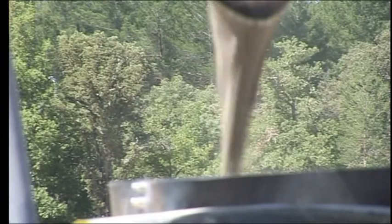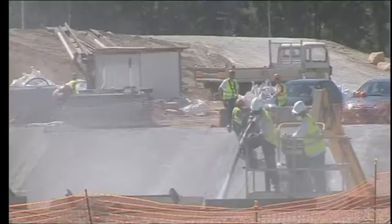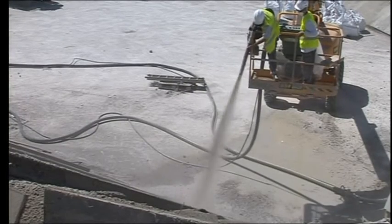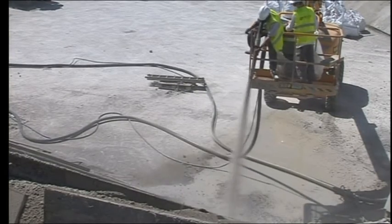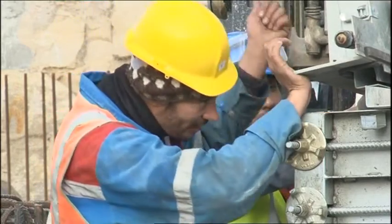Millions of euros are being pumped into building a huge, internationally backed reactor called ITER in France. It will use the technology from Culham and reproduce it on a grand scale. The ITER project represents over half the world's population, and it should be completed and turning on in the early 2020s.